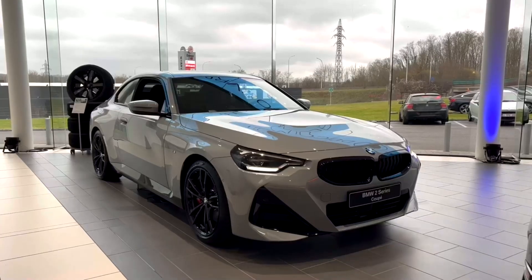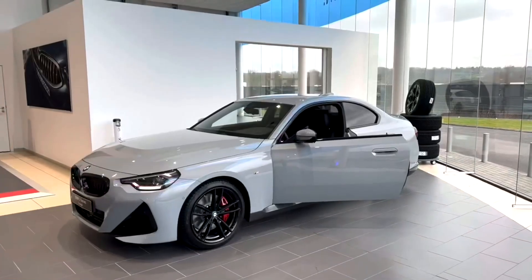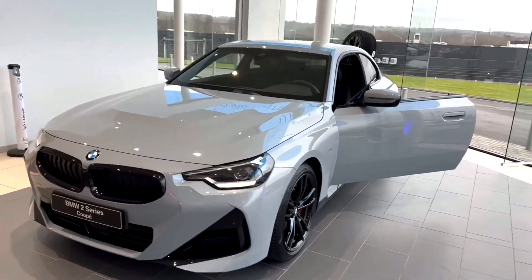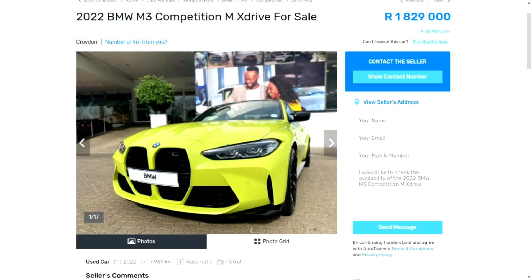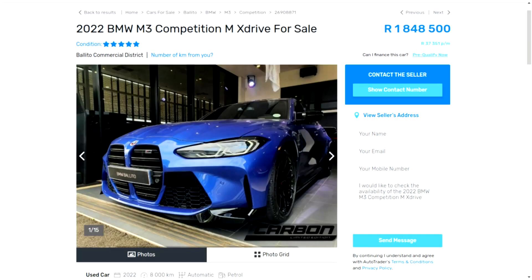The new 2 series grew in size and weight to be more comfortable and practical, but you don't buy an M car for that. If it's practicality you want, the G80 M3 is perfect. For 1.8 million, you can get it in competition form with xDrive and 510 horsepower, taking you 0-100 in 3.4 seconds.